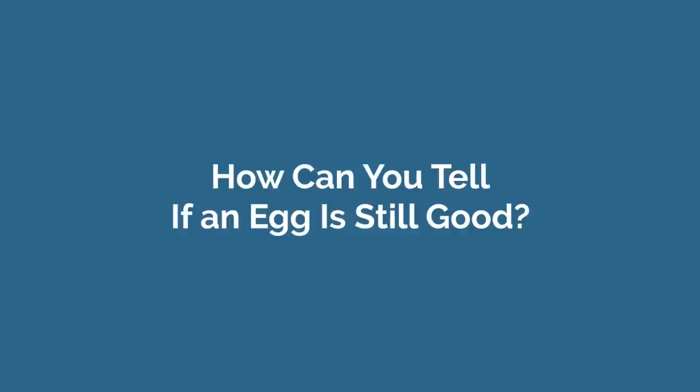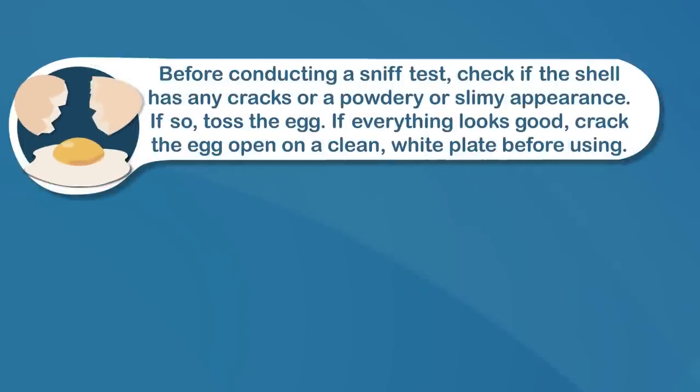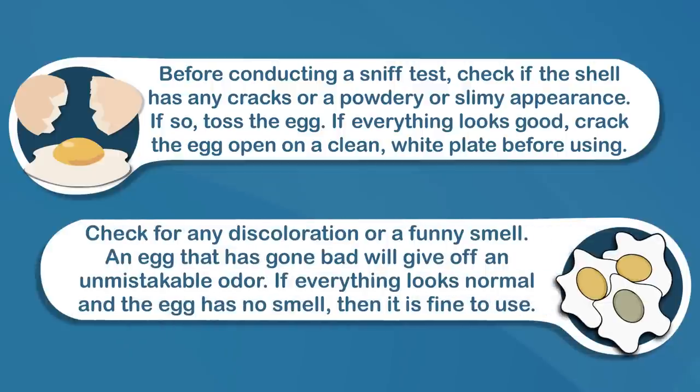How can you tell if an egg is still good? If you're not sure how long your eggs have been in the fridge, you can conduct what's called the sniff test. Before conducting a sniff test, check if the shell has any cracks or a powdery or slimy appearance — if so, toss the egg. If everything looks good, crack the egg open on a clean white plate before using. Check for any discoloration or a funny smell. An egg that has gone bad will give off an unmistakable odor. If everything looks normal and the egg has no smell, then it's fine to use.